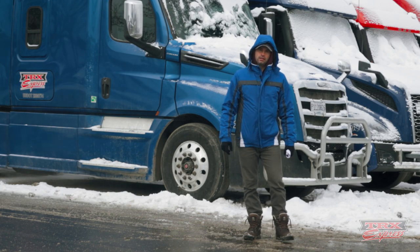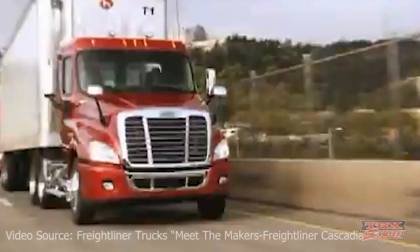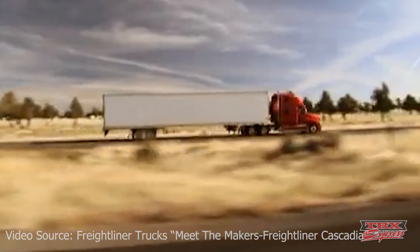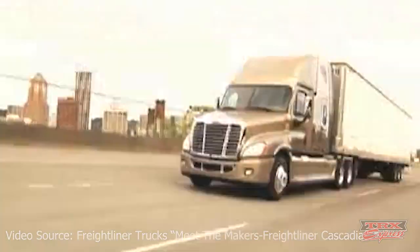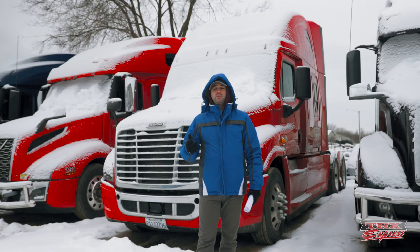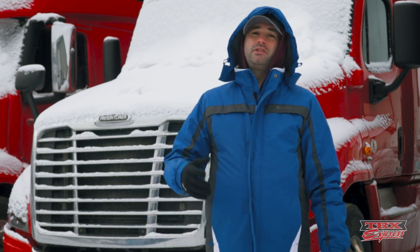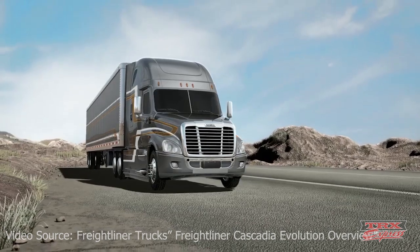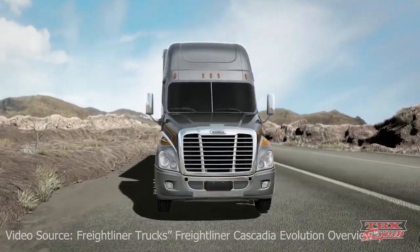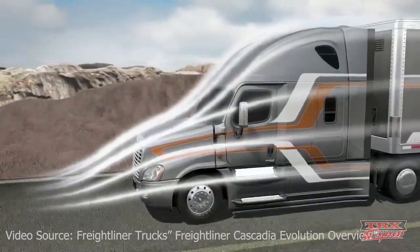Let's take a little history lesson about Freightliner Cascadia. Freightliner has been building trucks since 1942 and they pride themselves on building innovative and fuel-efficient trucks. They offer three different cab configurations: a day cab, a mid-roof XT, and a raised roof — the latter two being sleeper cabs. In 2013, they produced the Freightliner Evolution, which was designed to be more fuel-efficient and offer improved driver comfort, as well as better aerodynamics.